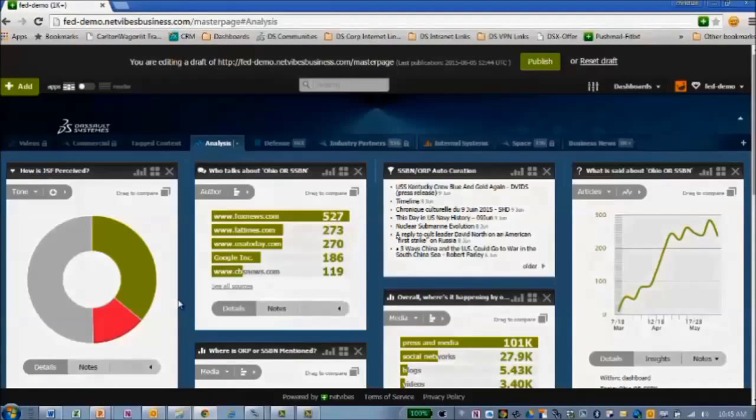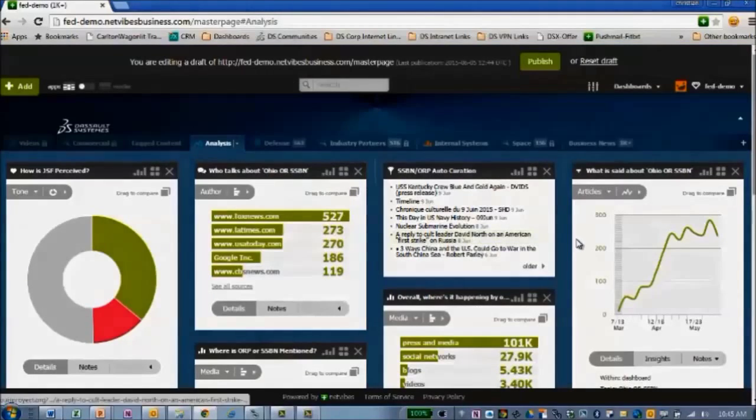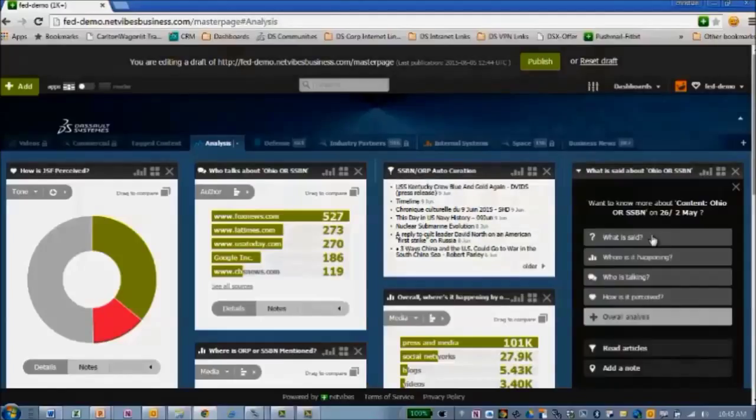The next capability I'd like to demonstrate is analytics. You can see by the screen that there are ways to parse out the data in multiple formats, whether by source or topic. We have the ability to monitor the volume of traffic, and there are links back to the specific sources so we know who's saying what, when, and what volume of activity is coming from a specific source.